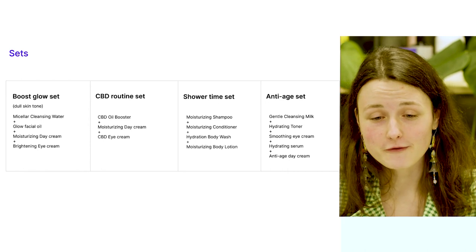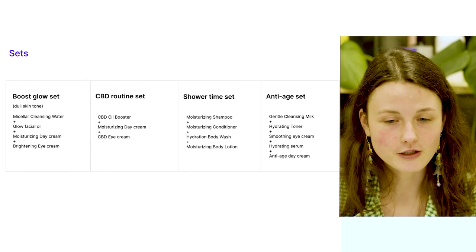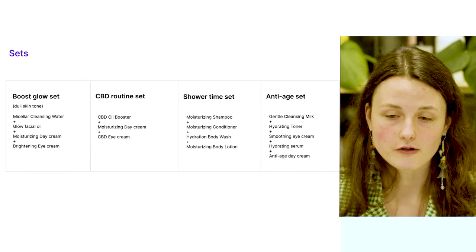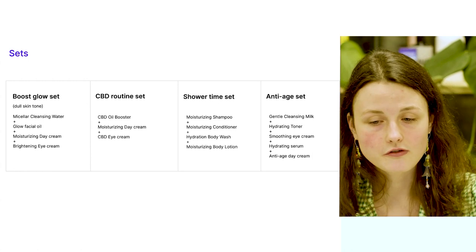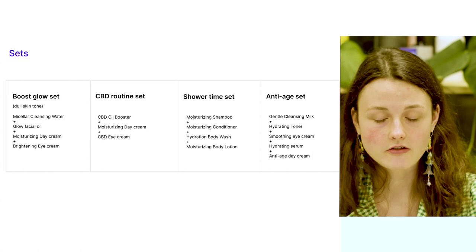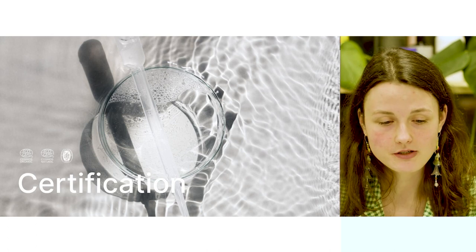For CBD lovers: use CBD oil booster, moisturizing day cream, and then CBD eye cream. For shower time there are four options — shampoo, conditioner, body wash, with four different fragrance options to choose from, plus moisturizing body lotion for great hydrating care of your body. Finally, the anti-age set: start with gentle cleansing milk and hydrating toner, then take care of your eye area with smoothing eye cream, follow with hydrating serum, and finish with anti-age day cream. These sets are there just to inspire you — you're kindly invited to play around and create sets of your own.